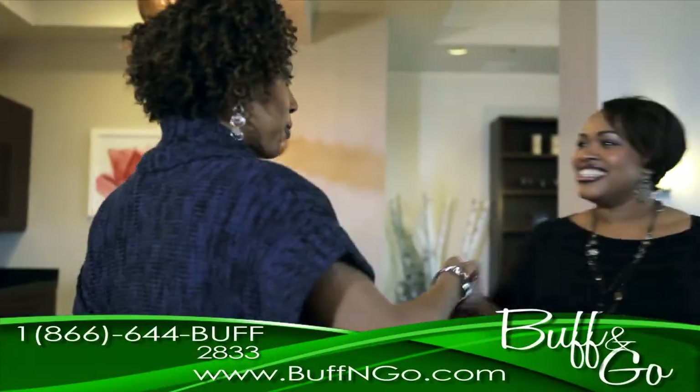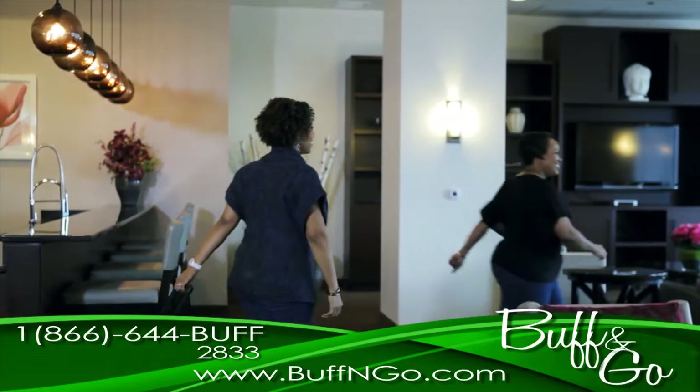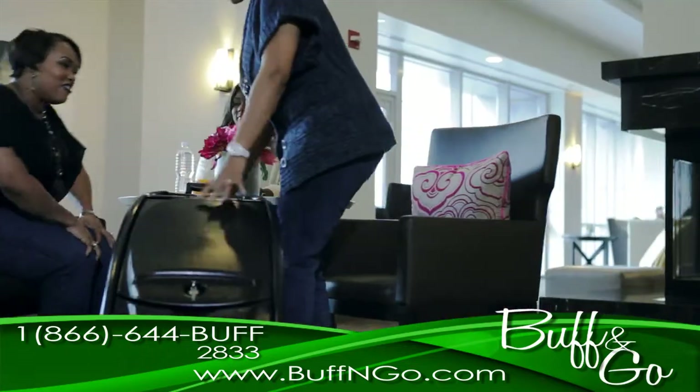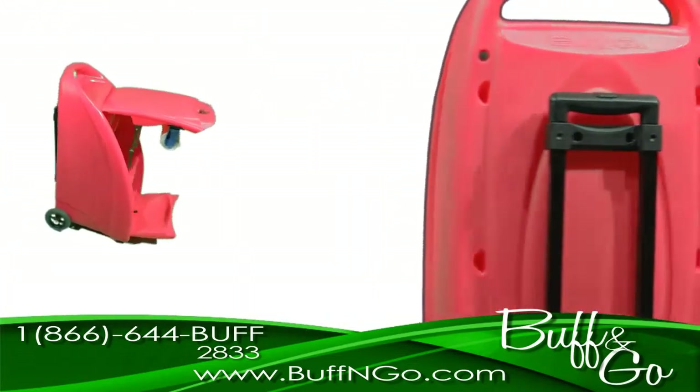Did you know that the beauty industry has been growing rapidly due to the explosive growth in the demand for mobile spa services? Beauty professionals are profiting from the growing trend of the mobile beauty business with the new industry standard, Buff & Go.